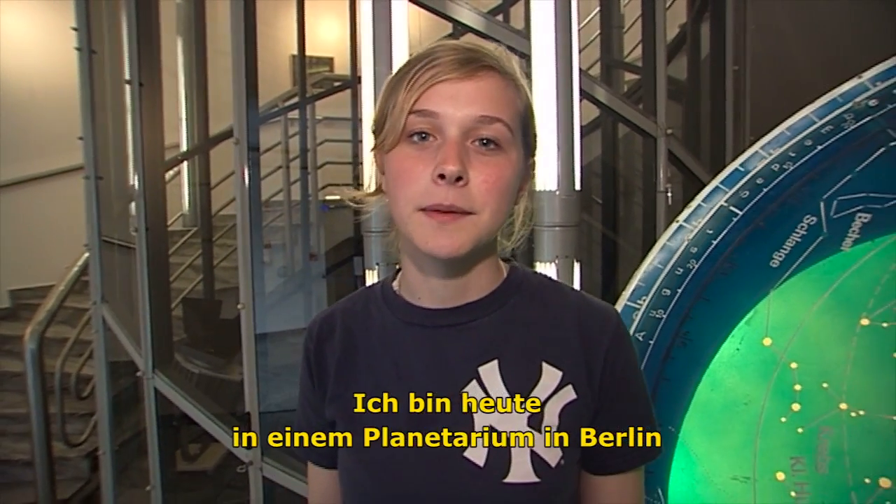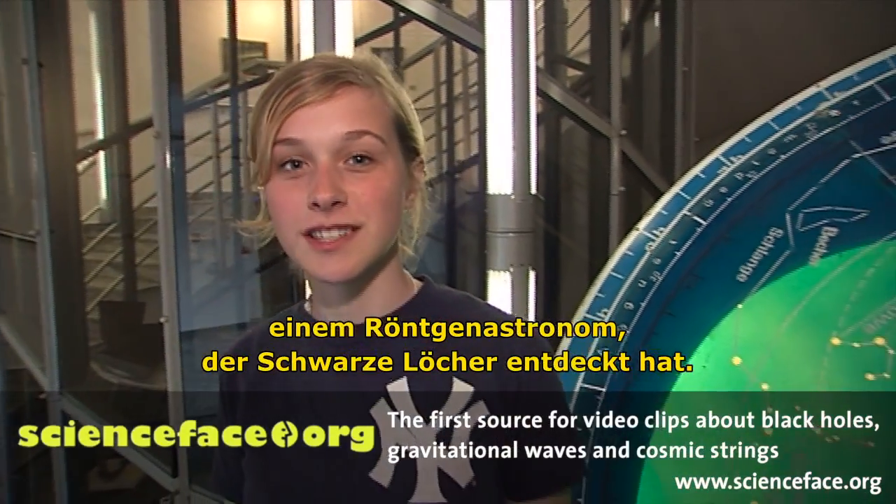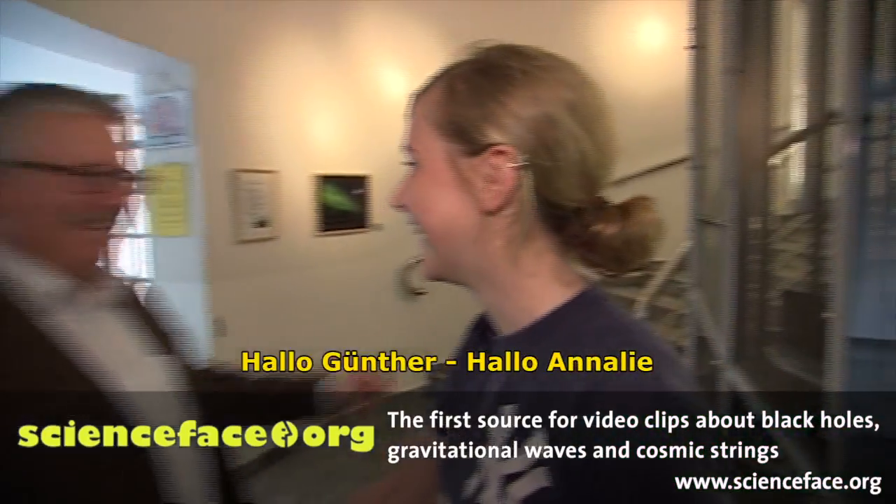Hi, it's Annelie again. This time I'm speaking from a planetarium in Berlin. I will be speaking to Günther Hasinger, an X-ray astronomer who has discovered many black holes. Hi Günther. Hi Annelie.